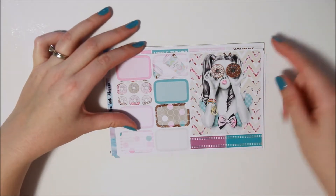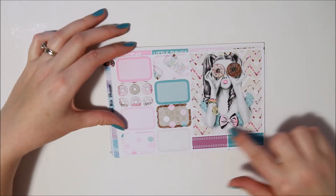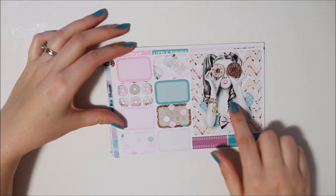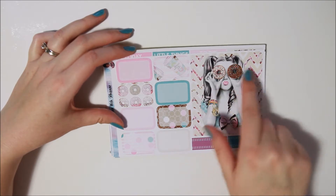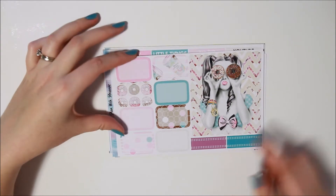Here's your first page — you get this beautiful big double box with this gorgeous girl and the donuts. I think she was the sneak peek for this kit, and I really love this. I love the colors, the donuts, the sprinkles, the coffee cups, and everything — I love this so much.